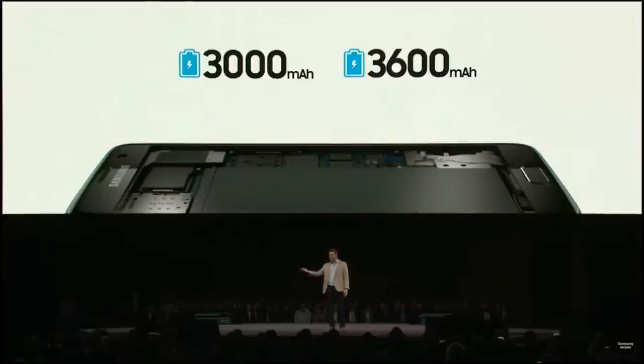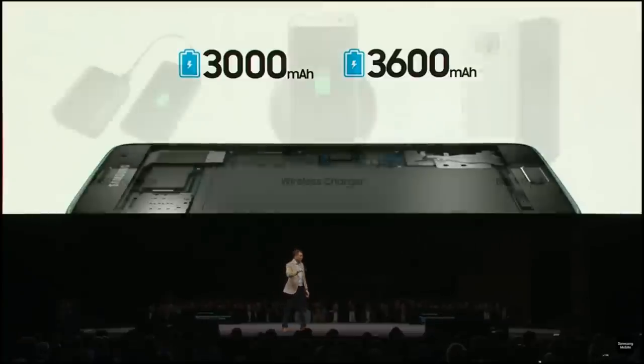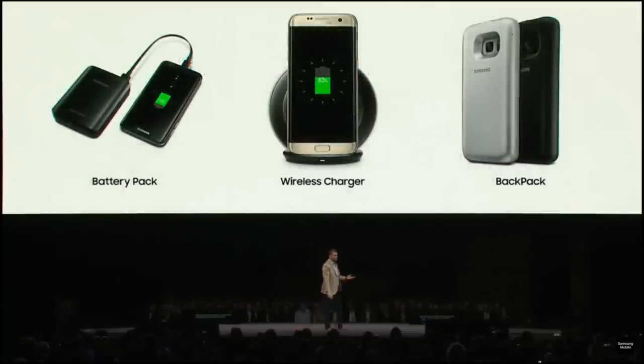So they fit perfectly into your slimmed-down phones while giving you the power to go the distance. In fact, with the strides we've made, you can now comfortably binge watch a whole season of Game of Thrones on one charge. But for people who like to carry around some extra juice, we have new power accessories for you.